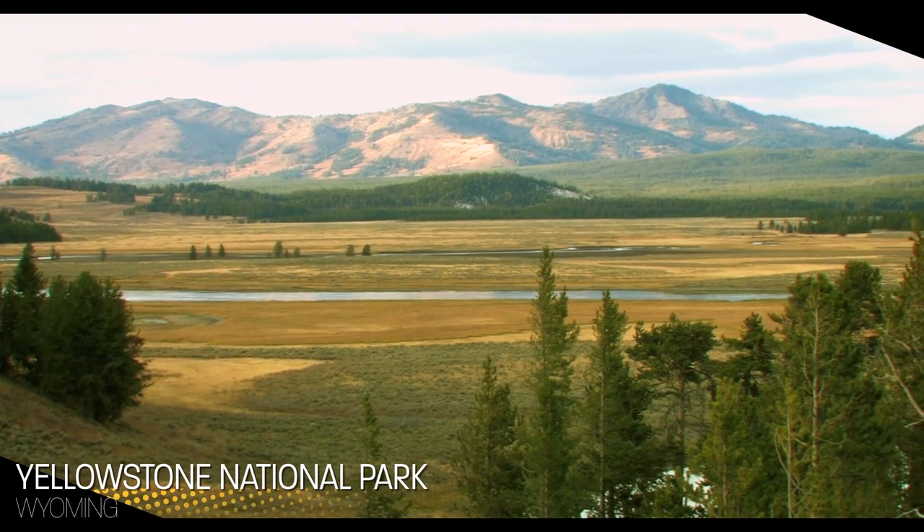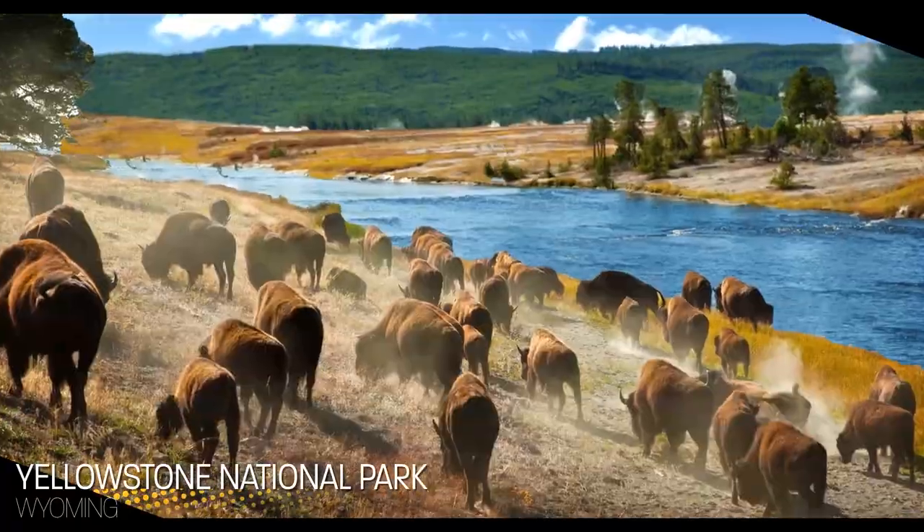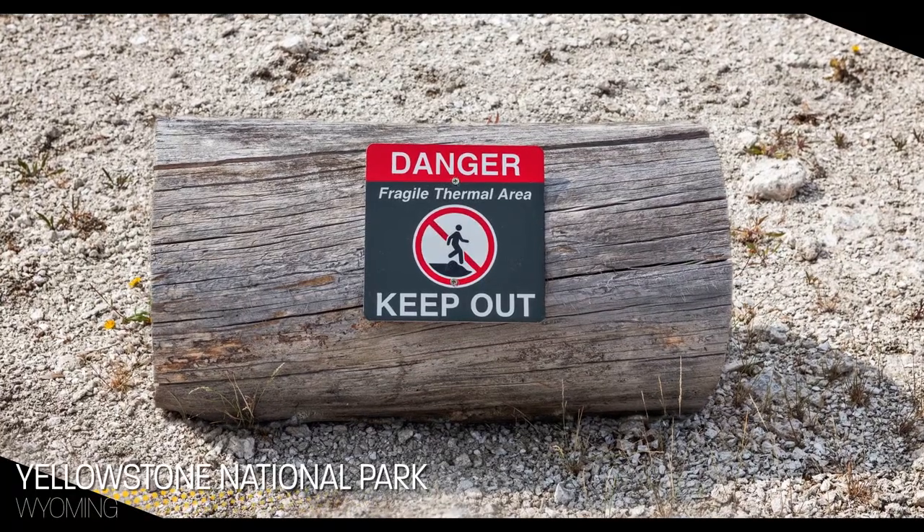Yellowstone National Park is a popular destination for vacationers and nature lovers. But if you don't obey the park's rules and regulations, it's possible to end up in off-limits areas where the water is dangerous and even deadly.